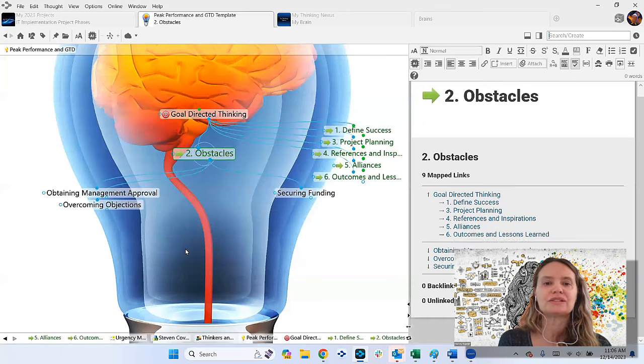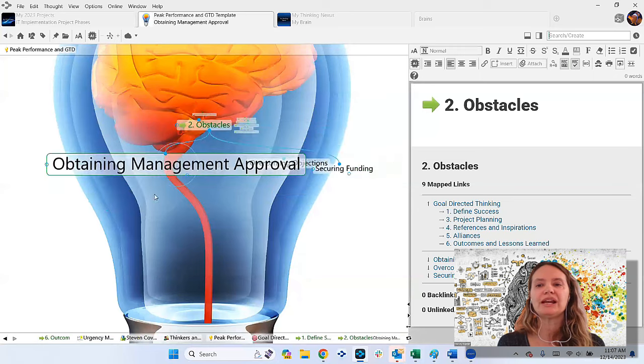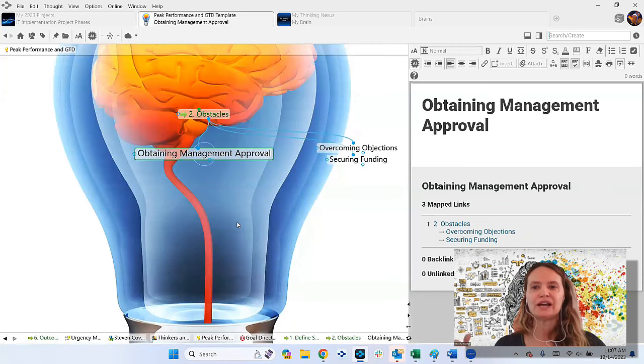Some of you might be on this in different projects in your brain. Think about the obstacles — what is holding you back? Maybe you're trying to secure funding for a new company, or you've got a great idea for a new technology but you're waiting for management approval. You can put these things in your brain, and it's not just a static Visio diagram. You can actually take notes, drag documents, and start working on the nitty gritty.